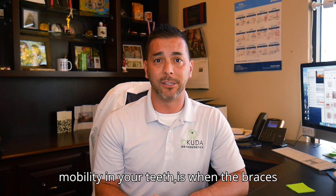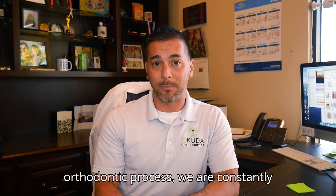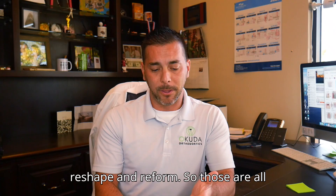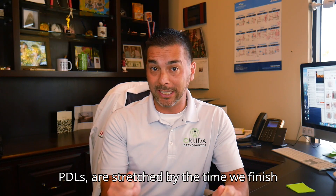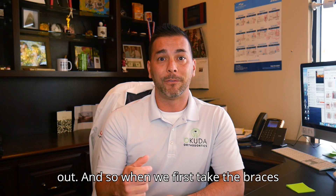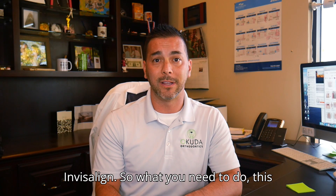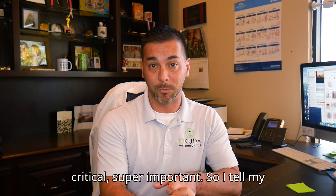Another time when you may get some mobility is when braces or Invisalign first ends. As we go through the orthodontic process, we are constantly moving teeth, compressing the periodontal ligaments, remodeling bone, and having it reshape and reform. By the time the braces are done, all these PDLs are stretched out. So when we first take the braces off, occasionally patients tell me their teeth feel loose — and that's totally normal with braces and Invisalign. This is the time where retainers are super critical and super important.